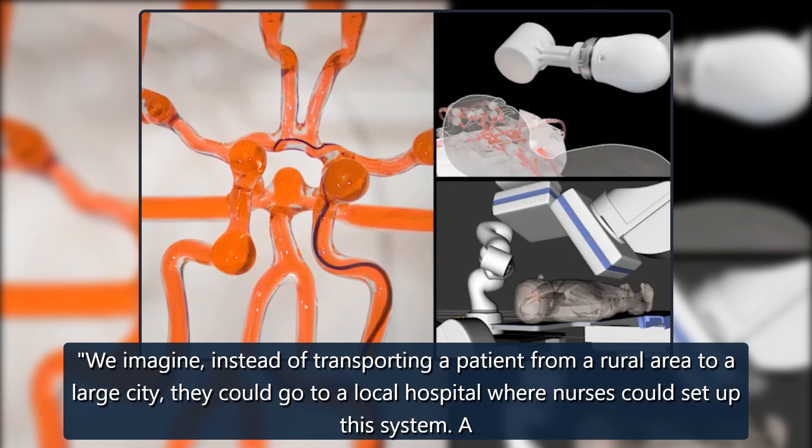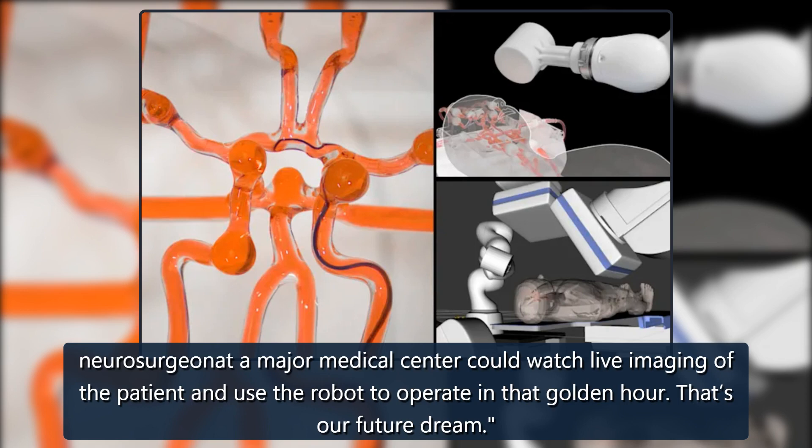"We imagine, instead of transporting a patient from a rural area to a large city, they could go to a local hospital where nurses could set up this system. A neurosurgeon at a major medical center could watch live imaging of the patient and use the robot to operate in that golden hour. That's our future dream."